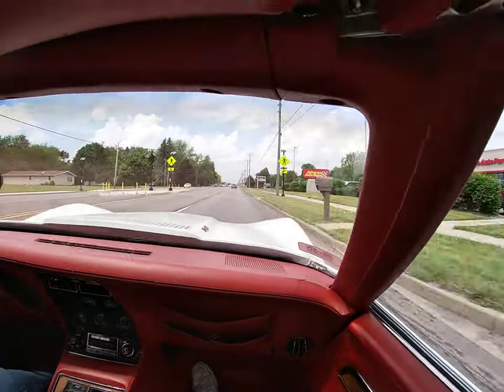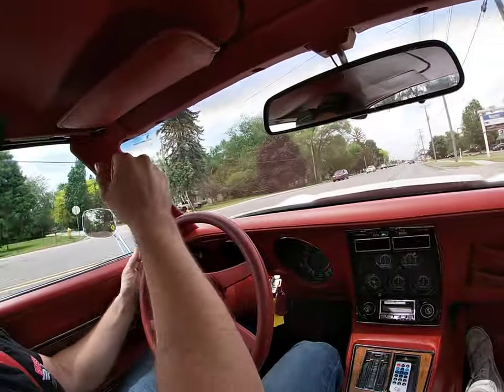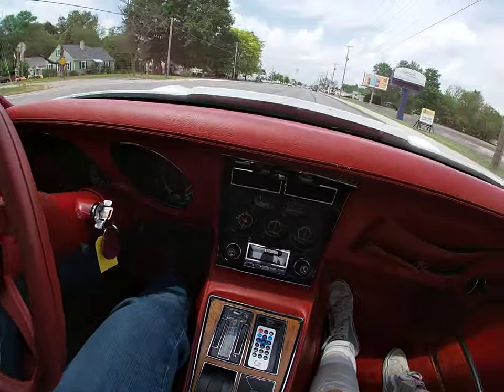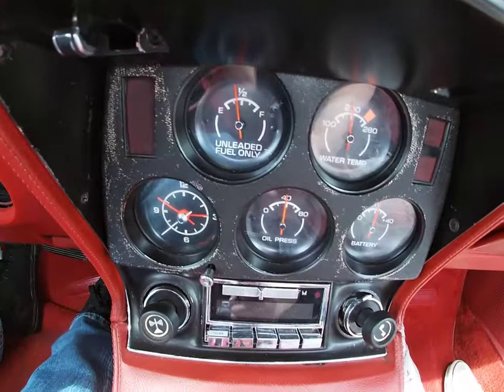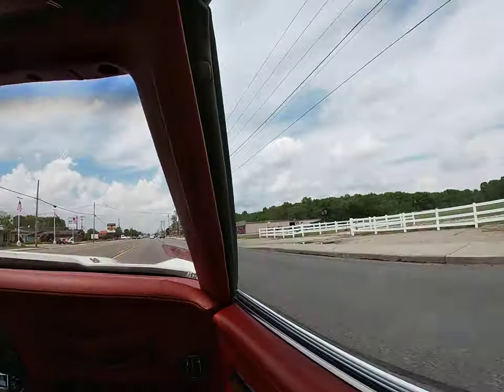The engine feels nice and tight, goes straight down the road, turn signals work, all of my gauges appear to work. Car cruises smoothly at 50 miles an hour, about 2000 RPMs.